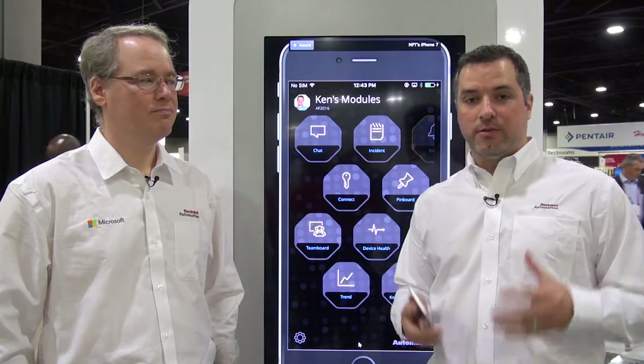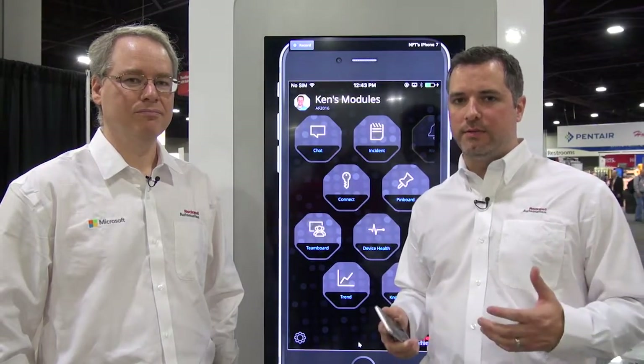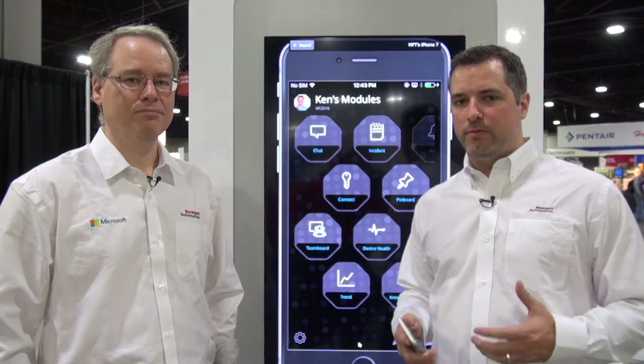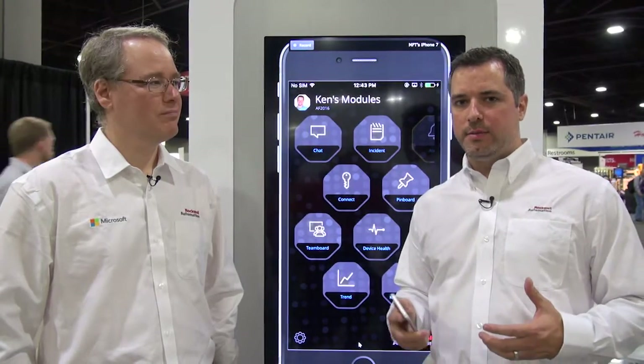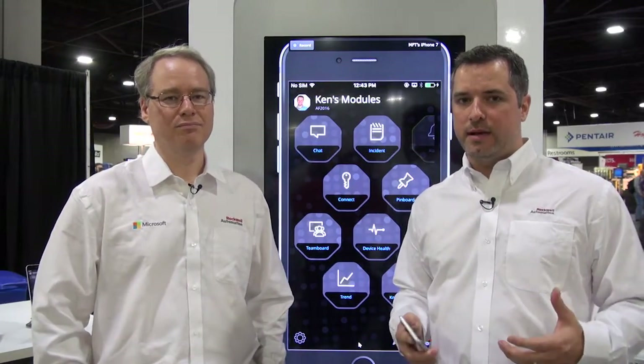Team 1 is really designed for factory type settings, so we've specifically designed it to work in online and offline environments. One thing we've been working with Microsoft on is the ability to synchronize in tough industrial environments, and for that we bring in the Tally project. The co-presenter from Microsoft has been leading this project and can explain it a little further.